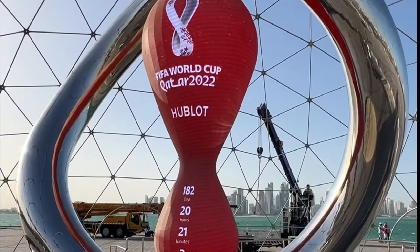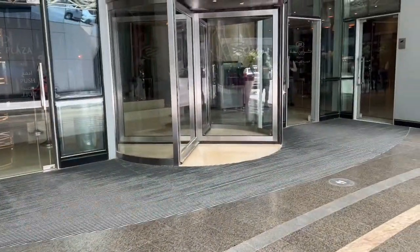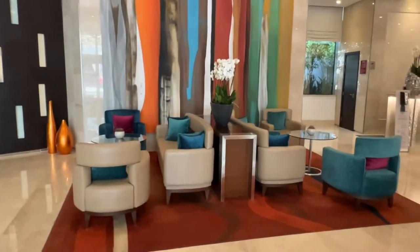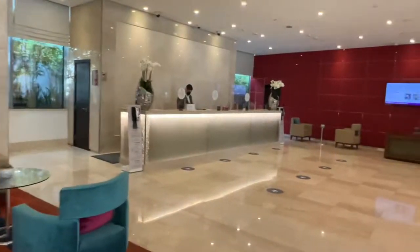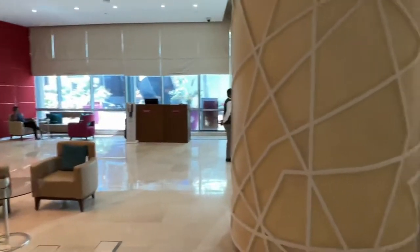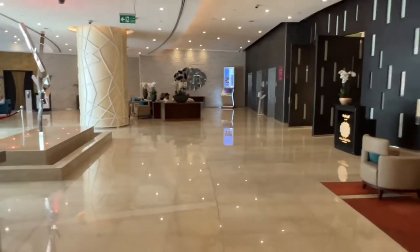Hey guys, welcome back! FIFA World Cup is around the corner, starting in November. If you have not booked your hotel, here is a very good option: Crowne Plaza Business Park. It's a 378-room property with executive rooms, deluxe rooms, and some suites. This is the lobby — very nicely done up, looks beautiful.